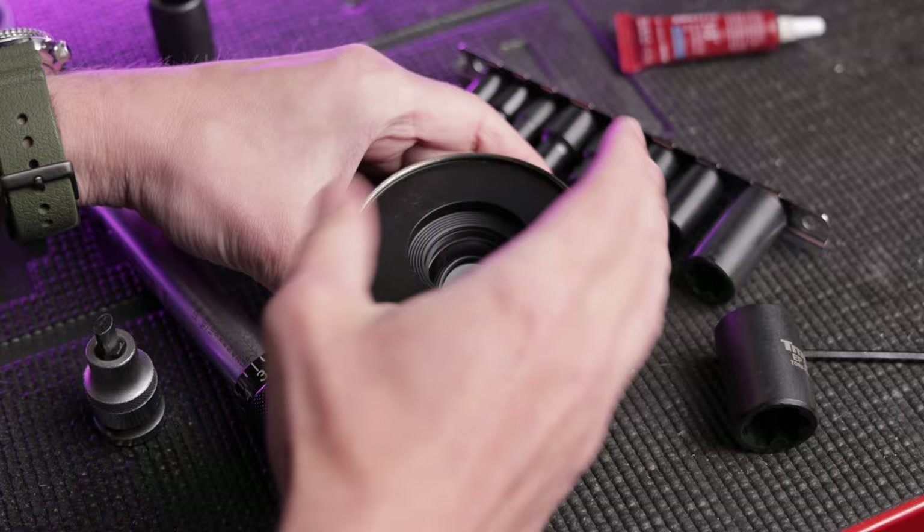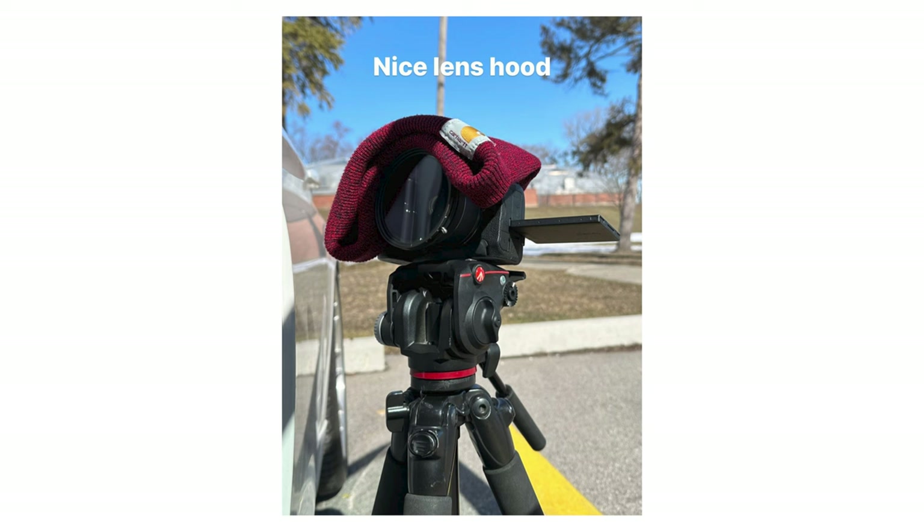The last accessory I'd recommend is a lens hood. Usually with higher-end lenses they're included in the box, but unfortunately with these entry-level Canon lenses they're sold separately. There have been plenty of occasions where I've had to hold my hand up to the side of the lens to block glare, so especially if you're shooting cars outdoors in sunlight, it's a good accessory to have.